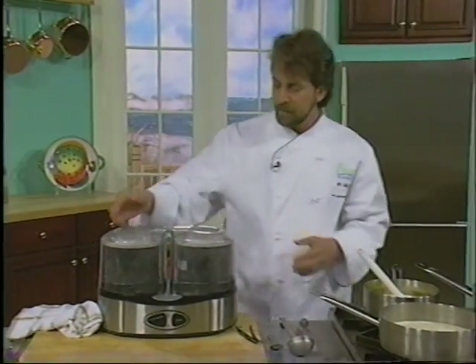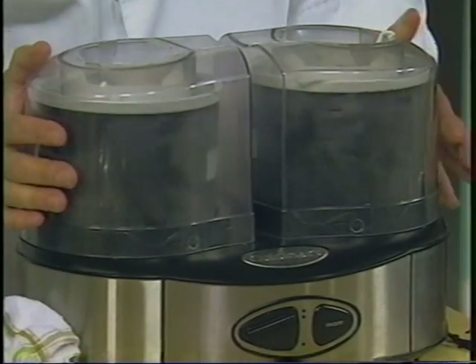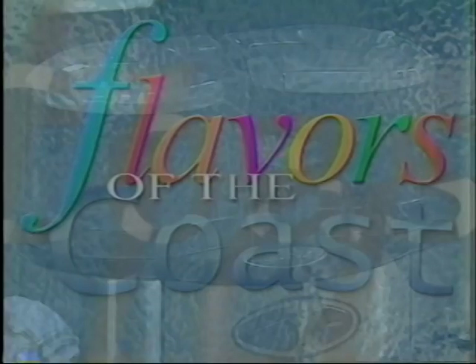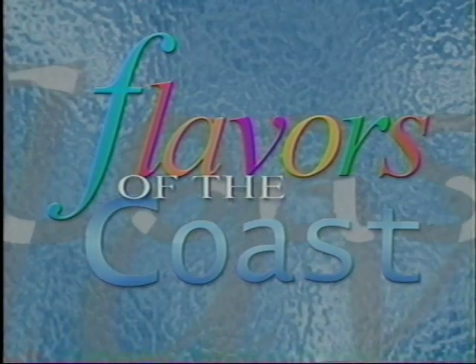When we come back, I'm going to show you this incredible pecan pie recipe, and then we're going to plate it up. Irv's delicious dessert comes together when we return. But first, Malia is on the trail of the perfect pecan.